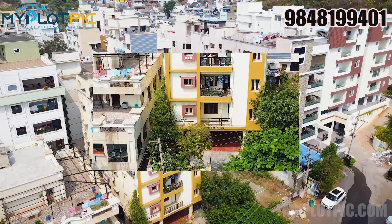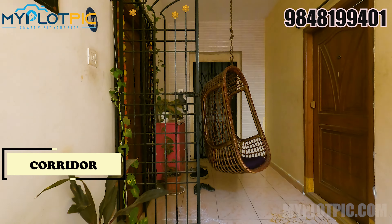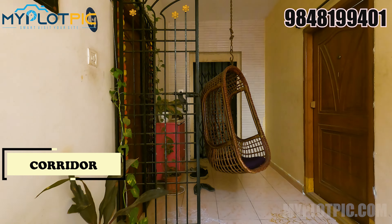This flat is west facing. This is the stilt floor. This is a parking area. This is a 5 years old apartment. There is a lift facility and a generator facility, and a balcony also. This is the lift area.